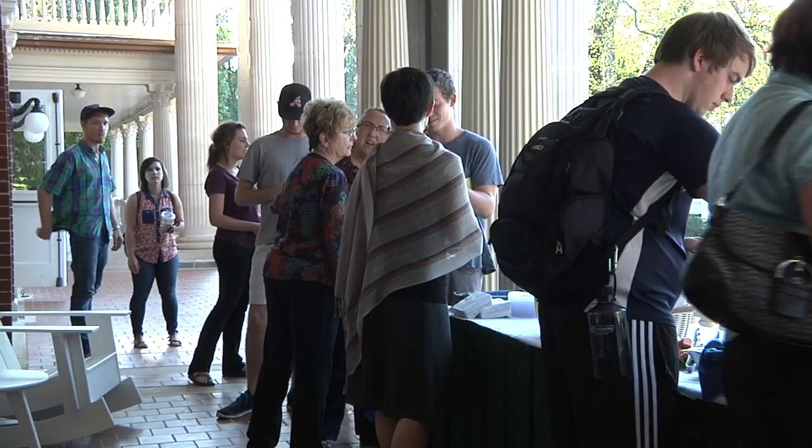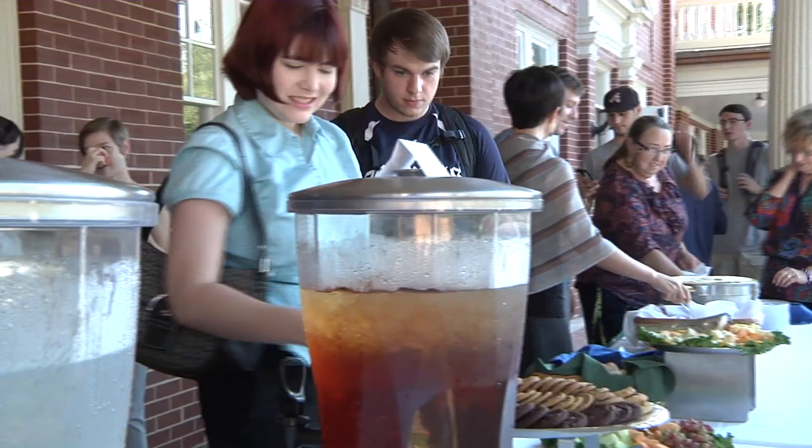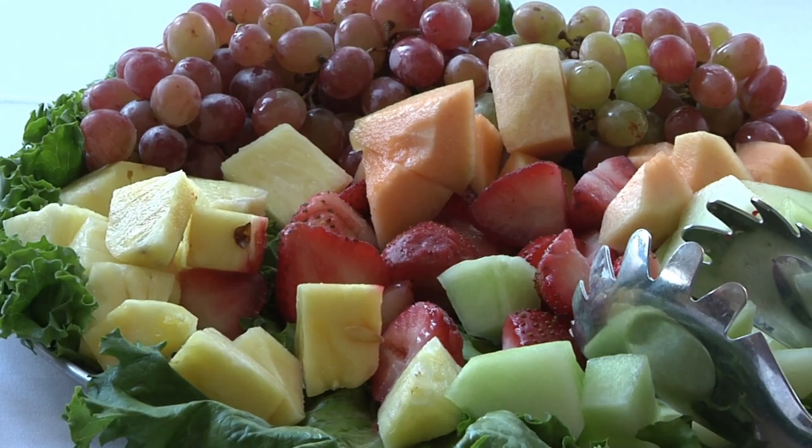Scoggins is the first senior museum studies major to unveil her capstone project. All seniors in the museum studies program have to curate their own exhibition before graduating. Scoggins started at Georgia College as an exercise major but discovered her real passion when she took an art class.